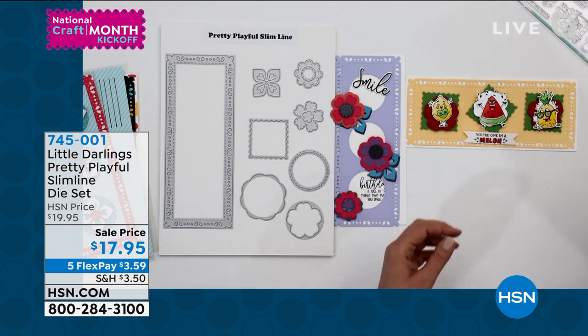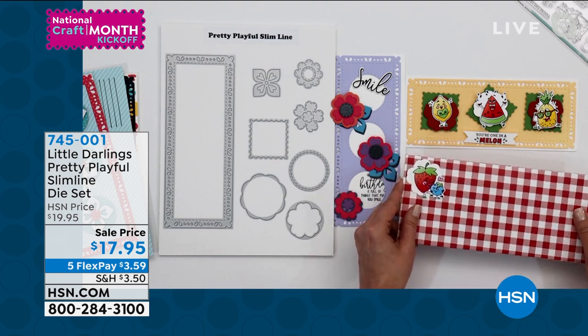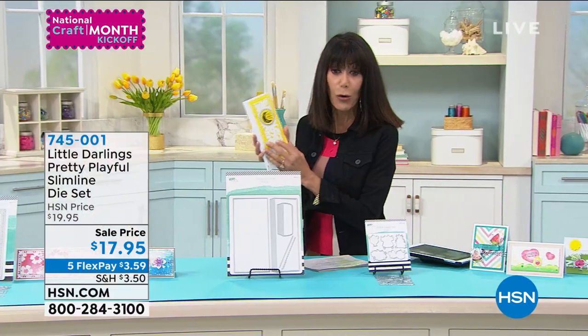That is the only airing we have of that today. It has been incredibly popular, but we're going to move right into the next item.